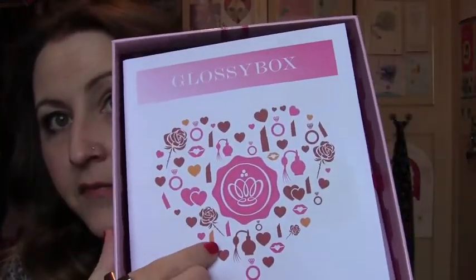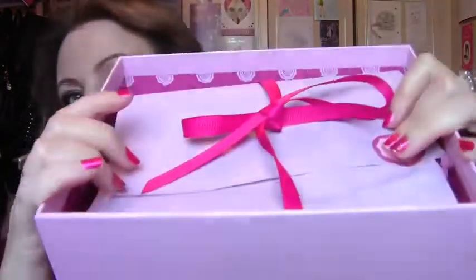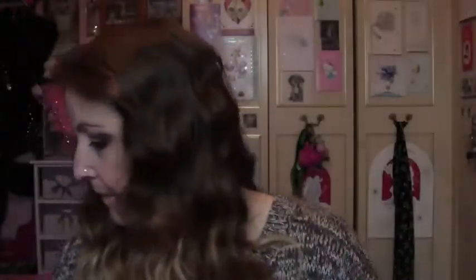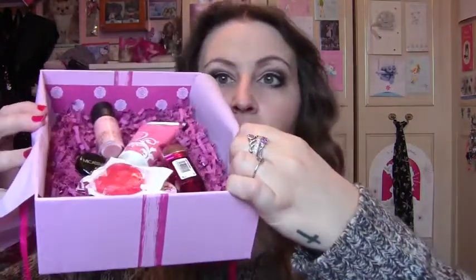So if I open it up — there you go — Glossy Box, and then a heart, like Valentine's Day. So you get one of these inserts telling you about Valentine's and Bold Beautiful Lips, and it also shows you what you've got inside. It comes lovely wrapped like this, with a gorgeous pink bow, gorgeous light pink paper, and then a sticker. The inside of the box is such a gorgeous colour too — really really pretty. And there's pink shredded paper inside as well.